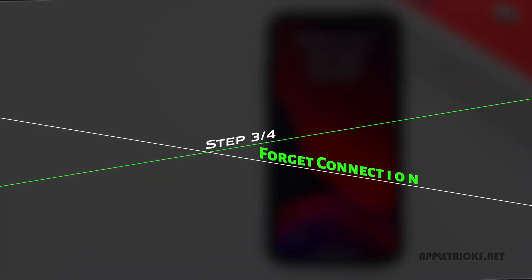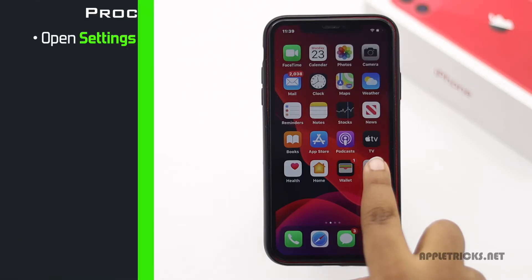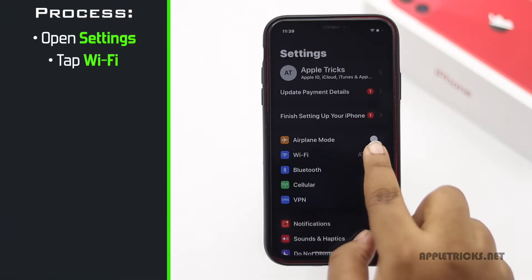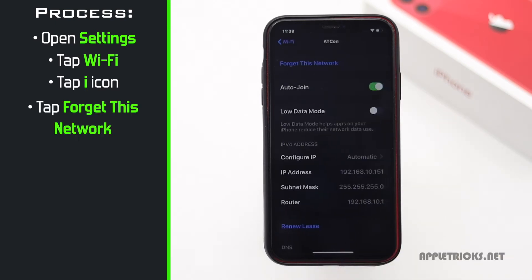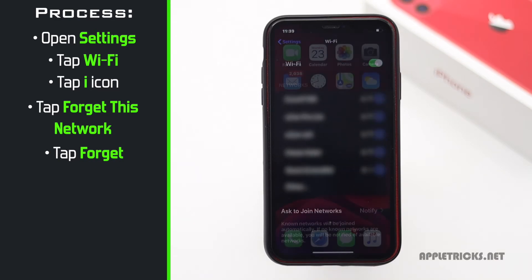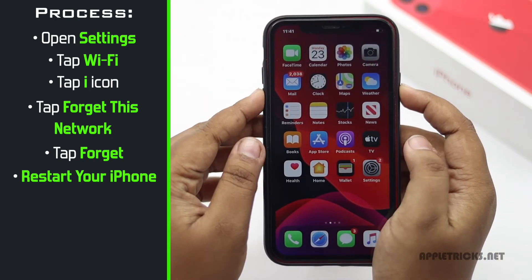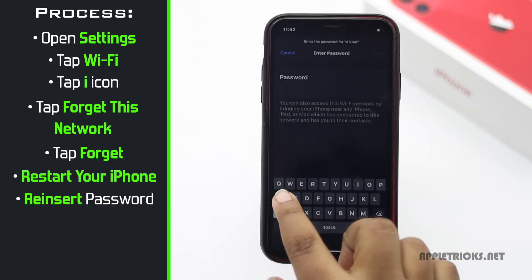If the network keeps disconnecting at random, you can forget the network and re-enter it again. Open Settings, tap Wi-Fi, tap on the i icon beside the network, tap Forget This Network, then tap Forget. Now restart your iPhone, then reinsert the network.